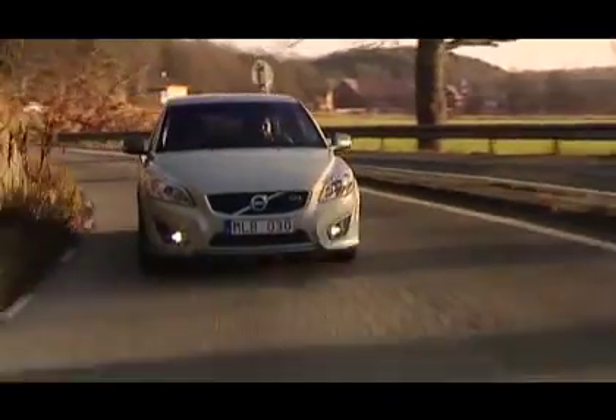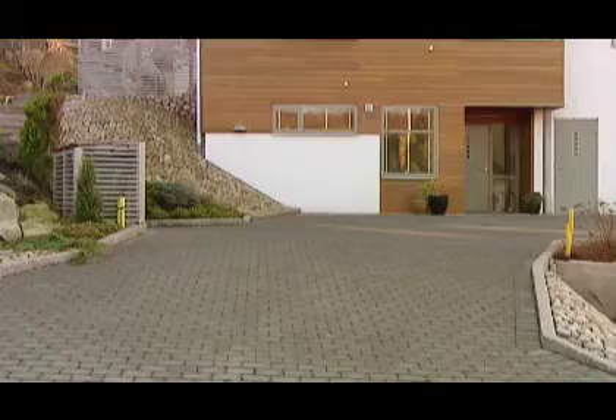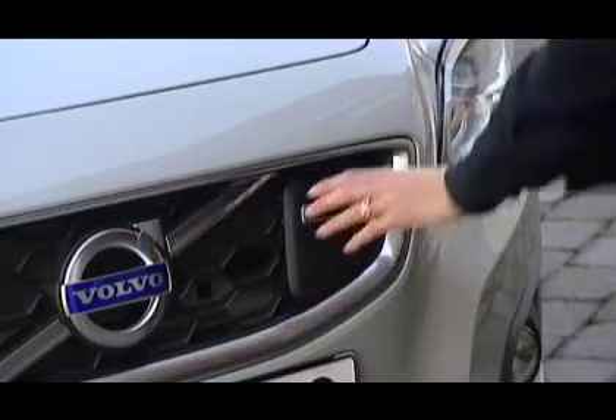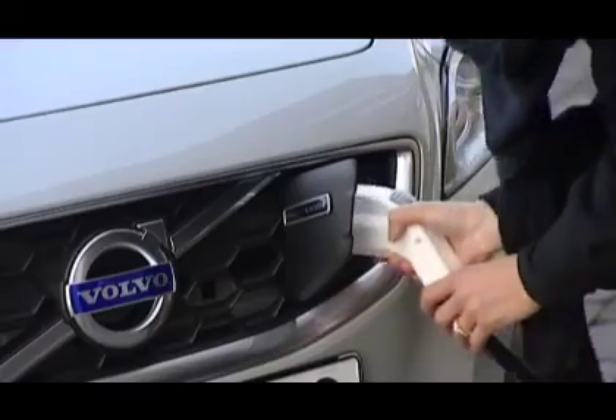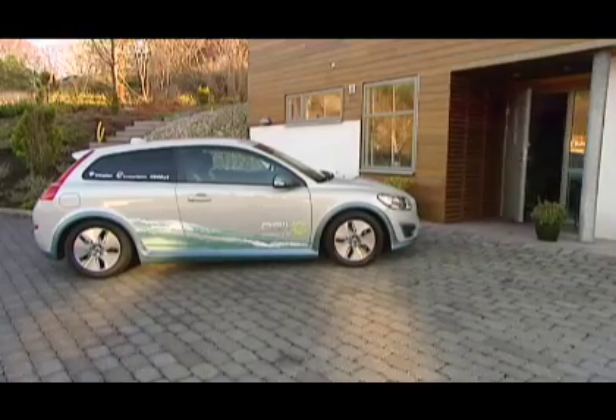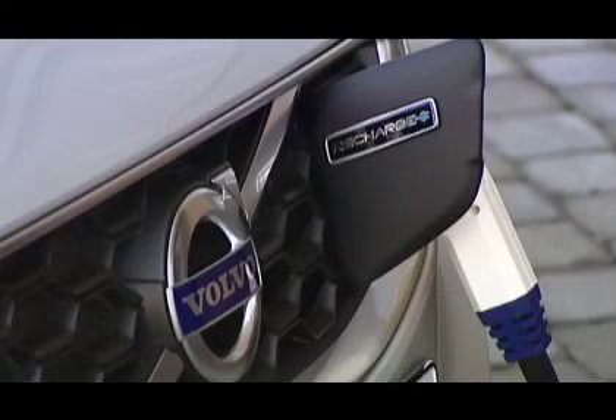As early as next year, Volvo Cars hopes to have a test fleet of electric cars, in order to be able to actively study how these cars are used. Here they will investigate the various impacts in terms of battery life, battery capacity versus how you use the car, the topography, and also the climate.